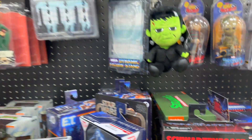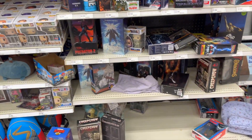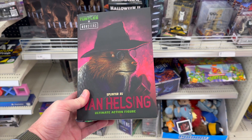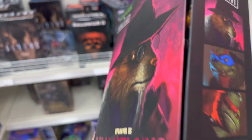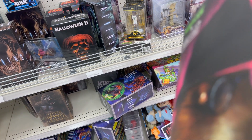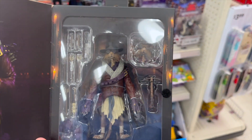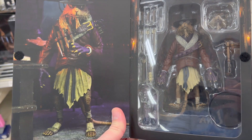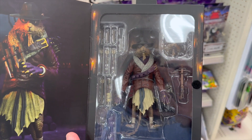Got some TMNT in there. Check this figure out — the Splinter is Van Helsing, which looks amazing. Let me see if I can get it open with one hand here. There we go — there's our Splinter figure. This is one I'll have to pick up eventually as well.